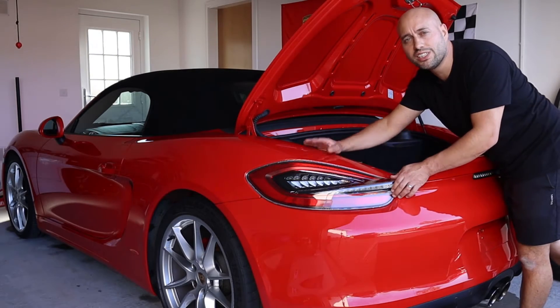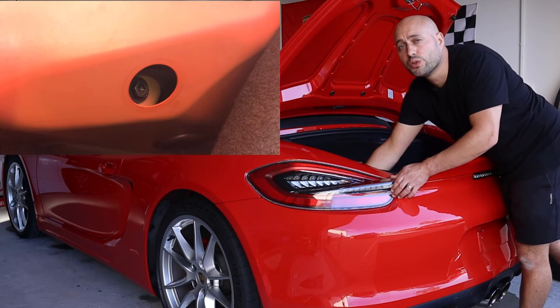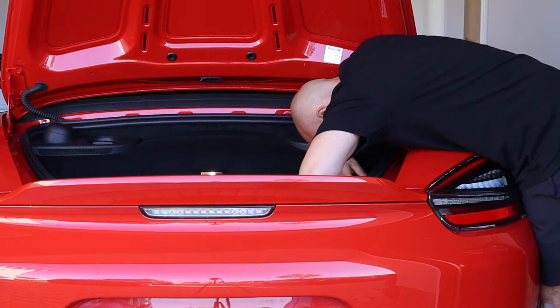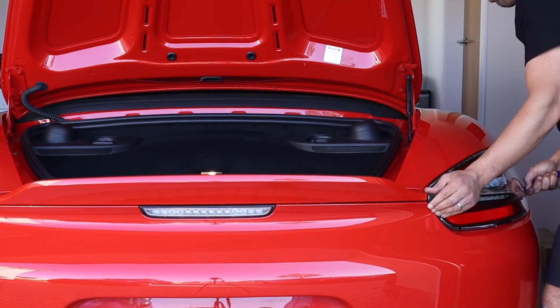These taillights are really easy to get out. You open the luggage area, take off the cover from the inside, and there's just one bolt holding them in. Then it's just a case of finding a way to push them out. There's a hole under the wheel arch where you can put an allen key or something similar to give you a bit of leverage and push the light out.